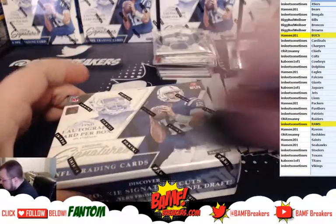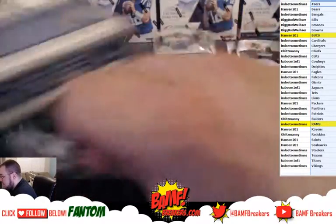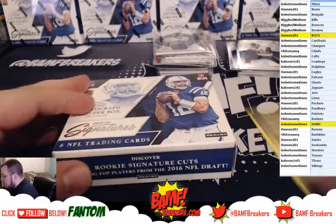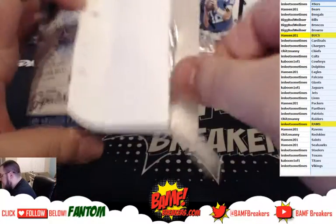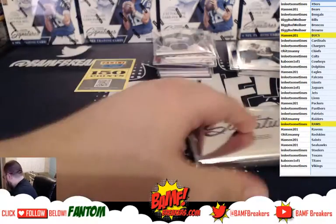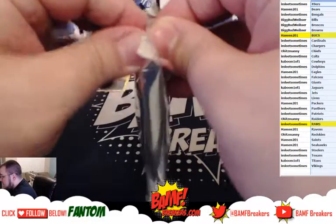Last one is the new Prime Signatures. We got six more boxes of this Prime Signatures so if it ends up being good we'll go ahead and try to work some more into some breaks — they're easy to work in. My first time opening it but I've watched a few breaks and they're nice.